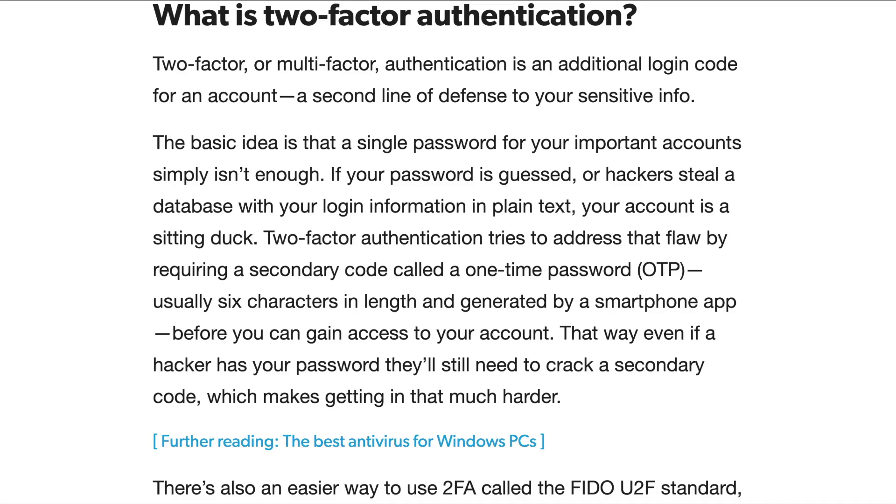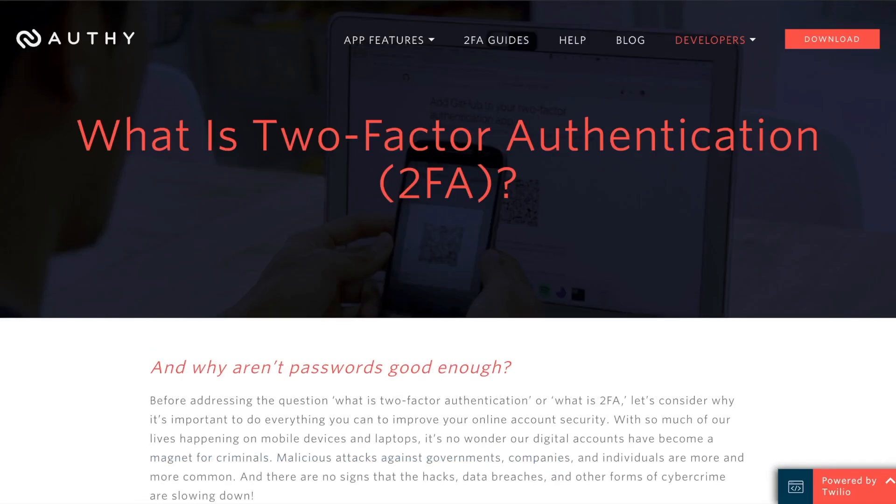Simply using an email and password to protect that information is not the best line of defense. The reason being that typically people use the same passwords over and over again for multiple sites, and oftentimes these passwords can be easy to guess. There's also a threat of phishing attacks, but I'll get into that later in this video.